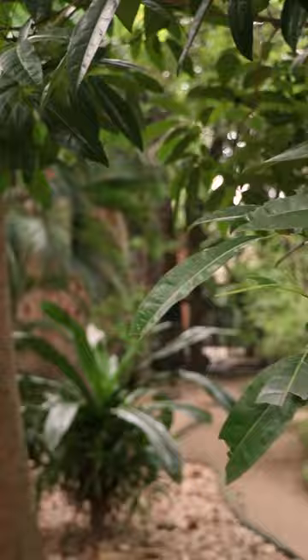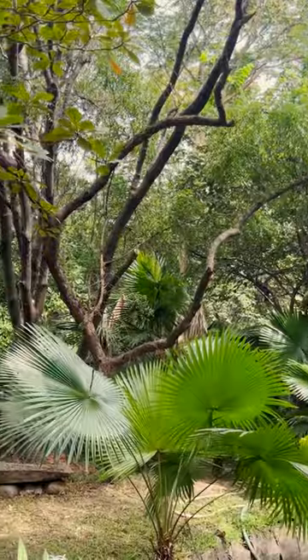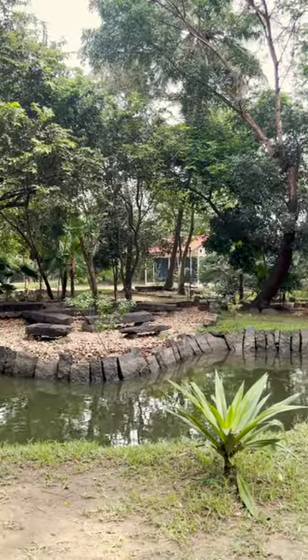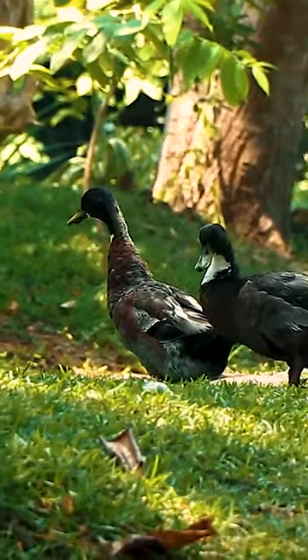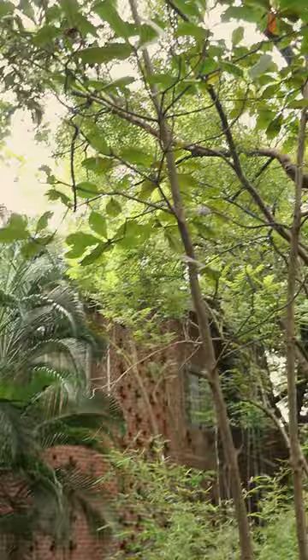I've heard that the High Design Atelier is a green space, but I wasn't prepared for this. There was lush greenery everywhere. No one would believe you if you said this is where all the bags get made. There was no chaos, no mayhem — just the sweetest craftspeople and lots of nature.